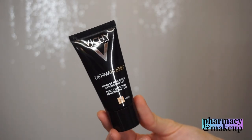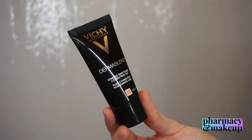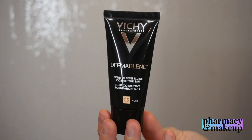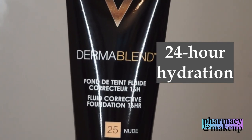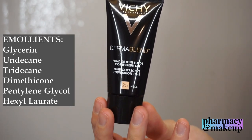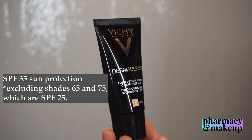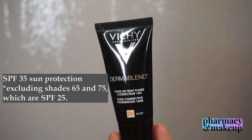Let's start with the regular Dermablend first. It comes in plain black tube packaging. It claims to be buildable coverage — I'd say it's full coverage. It claims a long-lasting finish up to 16 hours, comfortable on the skin — I agree with that — and 24-hour hydration, which I also agree with because it has a lot of emollient ingredients. It's marketed as suitable for all ages and skin types, though I think it's better for dry skin. It has SPF 35, except shades 65 and 75 which are only SPF 25.